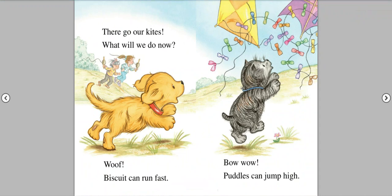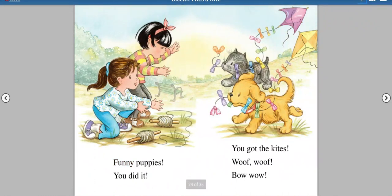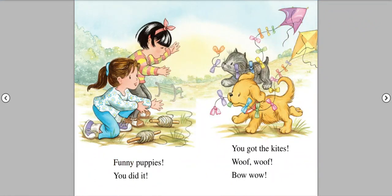Woof! Biscuit can run fast. Bow wow! Puddles can jump high. Funny puppies. You did it. You got the kites. Woof! Woof! Bow wow!